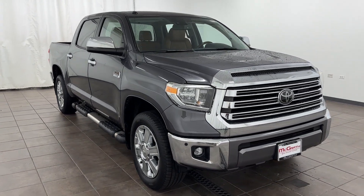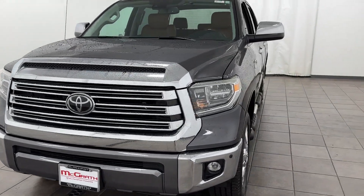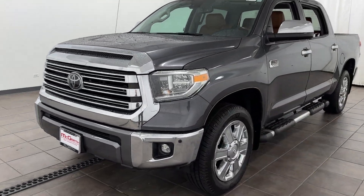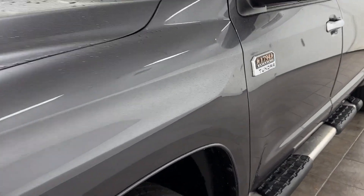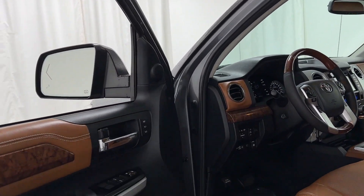2019 Toyota Tundra 4WD Truck with less than 67,000 miles on the odometer. This pickup truck offers two full rows of seating for premium comfort. If you're looking for extras, look no further than these built-in features.